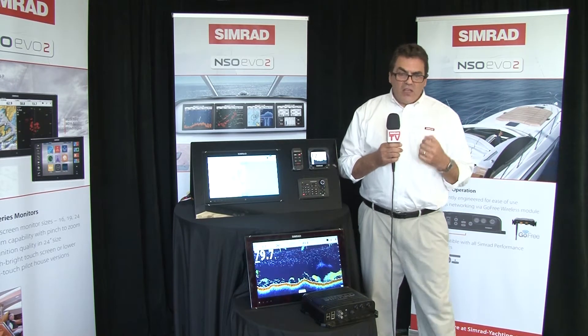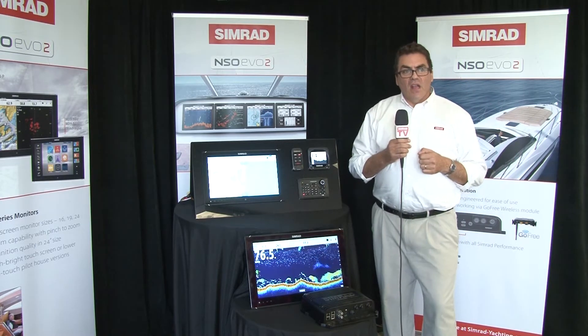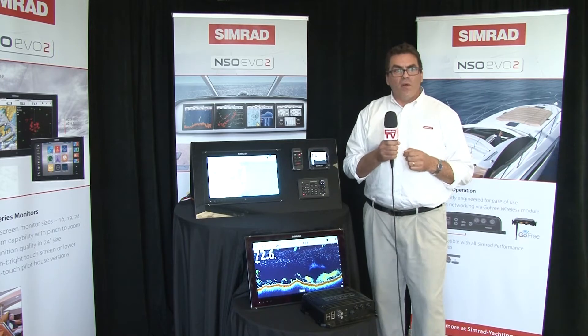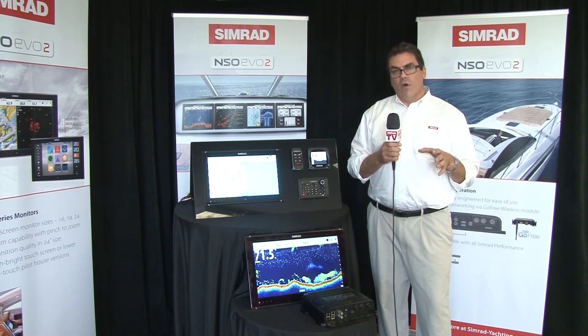I wanted to talk to you about how we're expanding our range for 2014. For example, we have navigation displays that range from seven inches all the way up to 24 inches, really addressing our core sport fishing, cruising, and work boat markets.